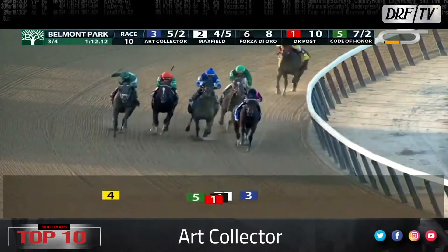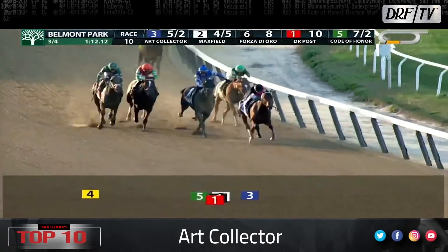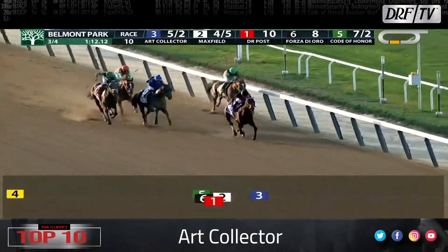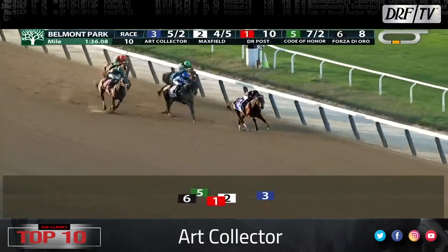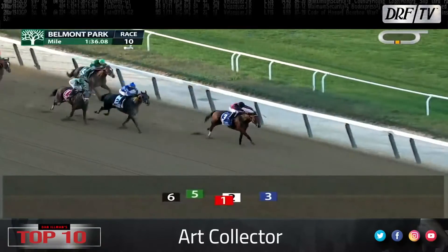Number nine is Art Collector. Let's watch Art Collector polish off the Grade 1 Woodward, and he did so in gate-to-wire fashion. This horse has always had a good amount of class. He really showed sharp speed in 2021 and finished up his campaign with a sixth in the Breeders' Cup Classic. Trained by Bill Mott, he is working steadily in South Florida.